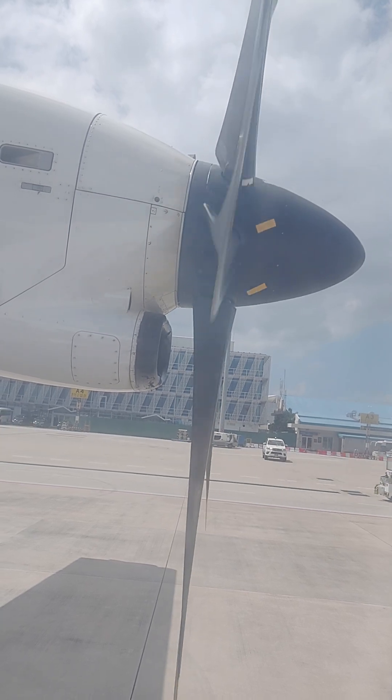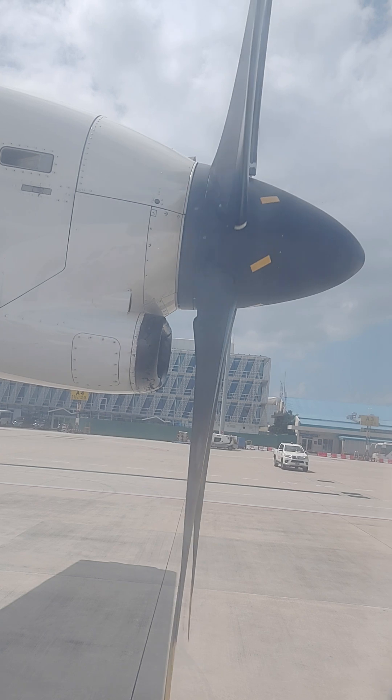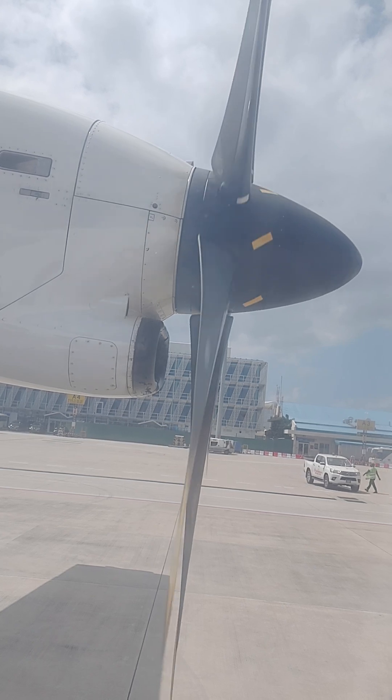Only inflate your life jacket when you are leaving the aircraft by pulling the red toggle sharply downwards. You can also inflate the life jacket by blowing into the mouthpiece. The light will automatically illuminate when in water.